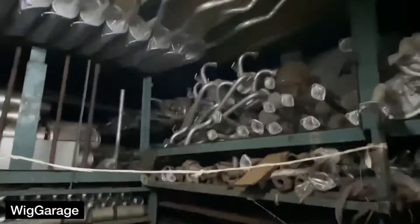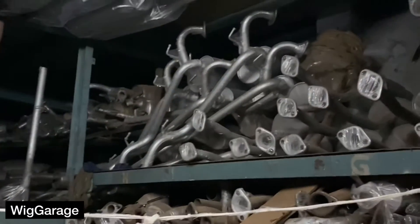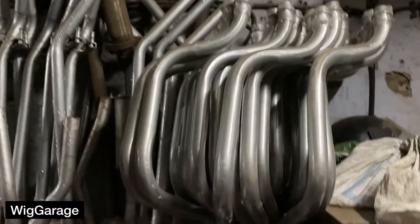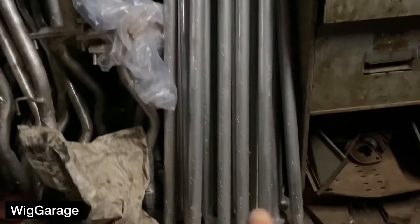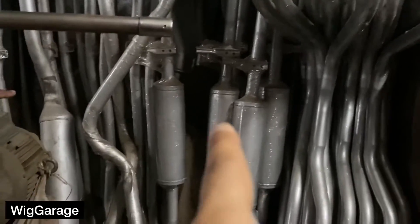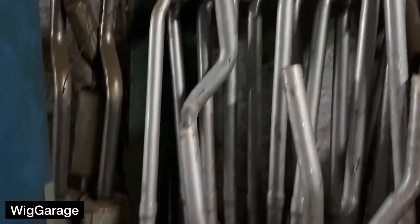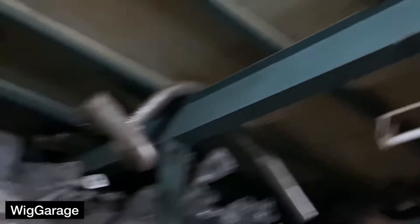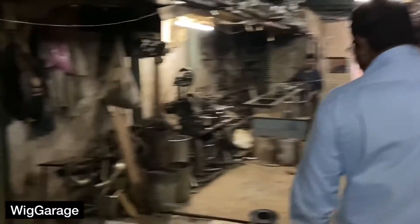These are the exhaust systems of Hyundai's i10, i20, and then Hyundai Magma. Basically they can make exhaust systems upon your request, and I've come over here to get one made.